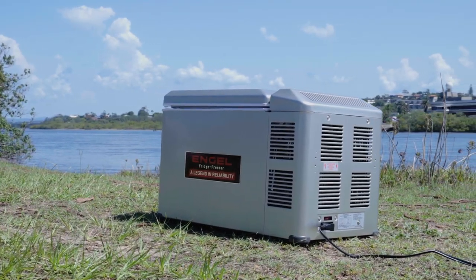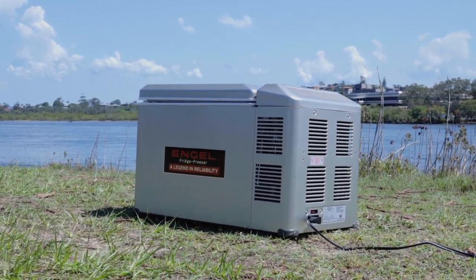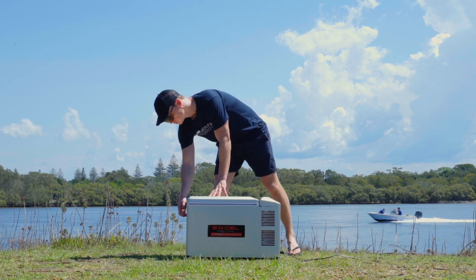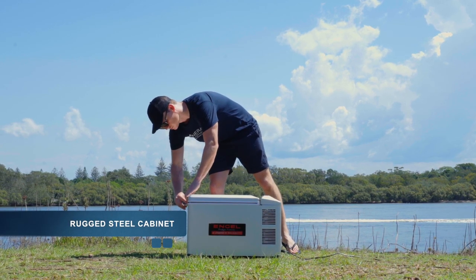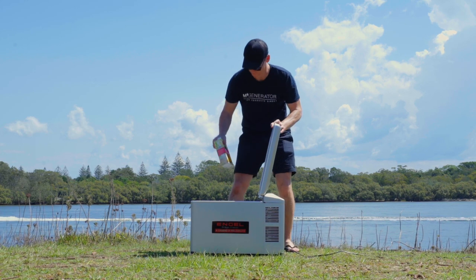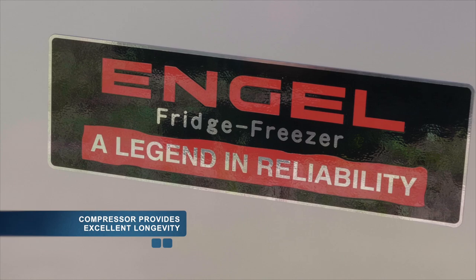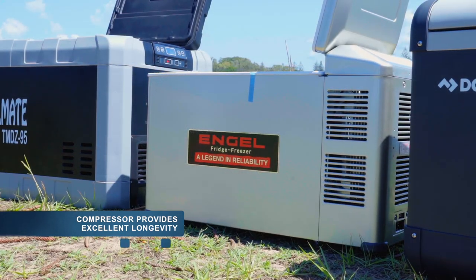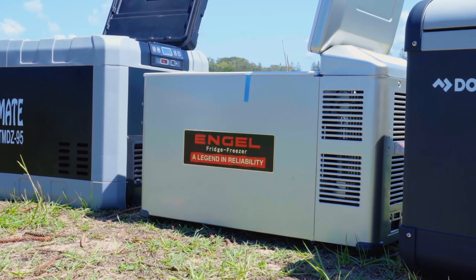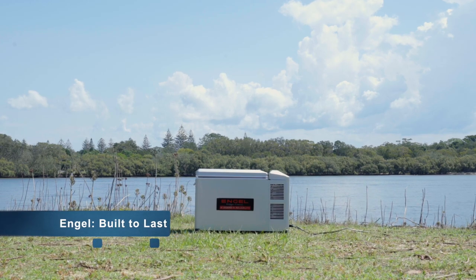The oldest camping fridge brand is Engel. These guys have been around since 1962 and are a household name, especially in the bush. Their popular models have a rugged steel cabinet and are built to handle heavy knocks in the back of your ute or when travelling on a rough road. Perhaps their most famous feature is the Sawafuji swing motor compressor, which has minimal componentry and doesn't have to work very hard to cool your fridge. Consequently, the Engel compressors provide excellent longevity. Engel are another brand that build their fridges to last and have decades of proven performance in the harsh Australian outback.